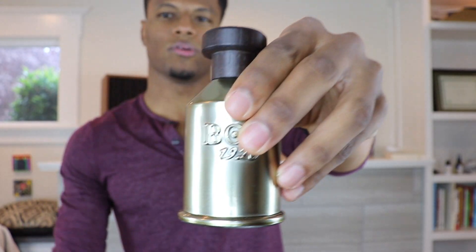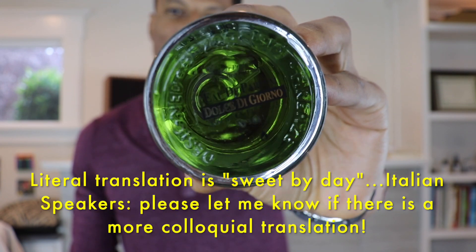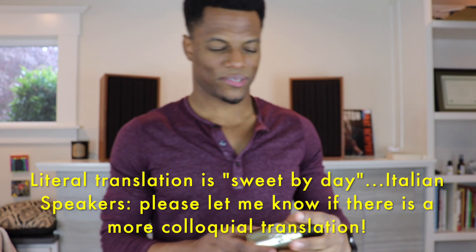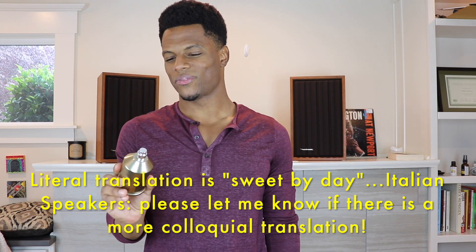This is called Dolce di Giorno — you can see it there. I love the green juice; it's such a nice touch. It's kind of strange because it doesn't really represent the fragrance to me, but I just love the way it looks. To put it simply, this is a super elegant unisex fragrance released in 2013, so it's been on the market for a minute.